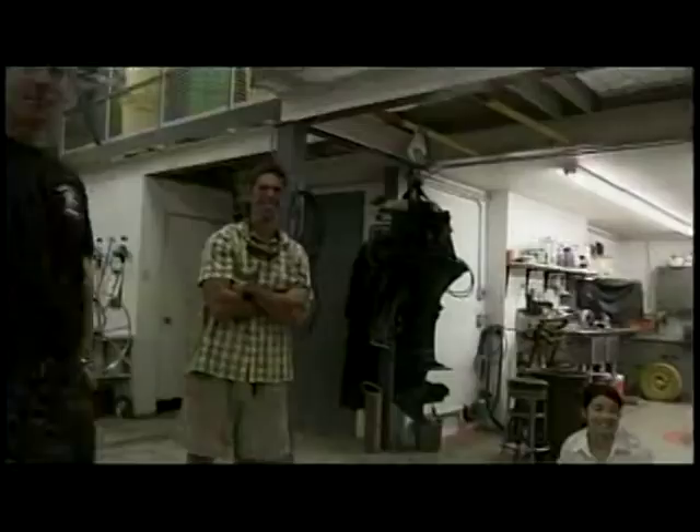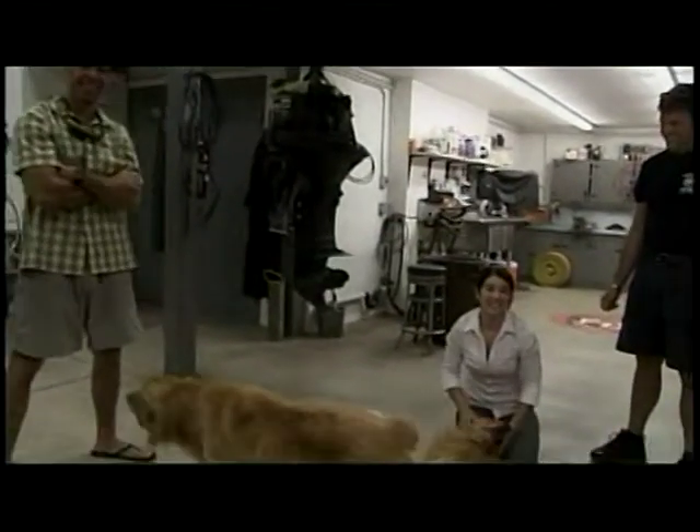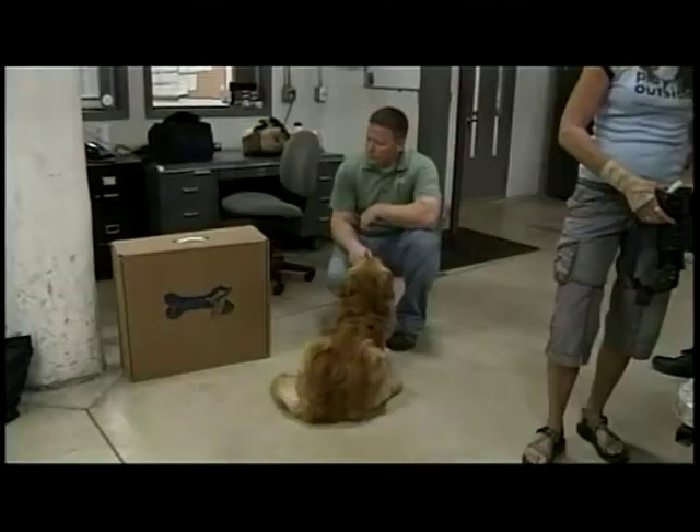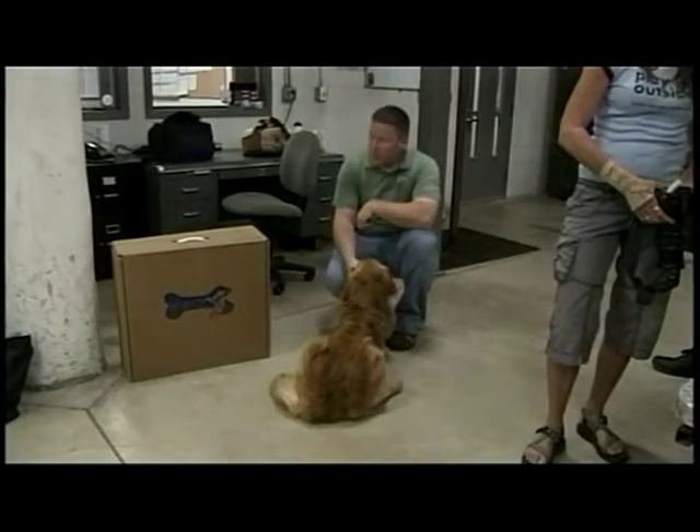It's the first animal CPR training for this group of Sandpoint firefighters. They received pointers on safety for themselves — they talked about how they could safely put on a muzzle if they felt like they needed to, and how to best administer CPR to animals like dogs.